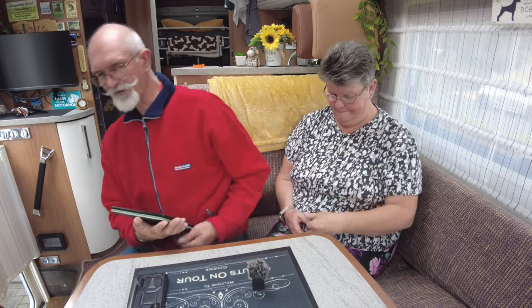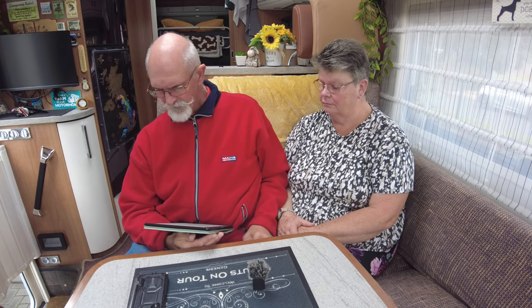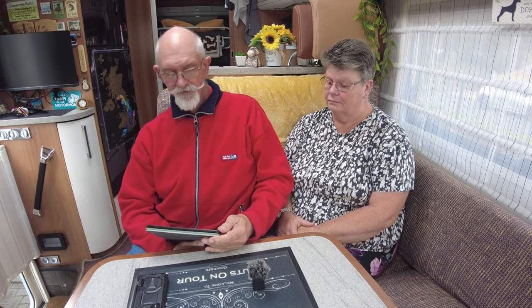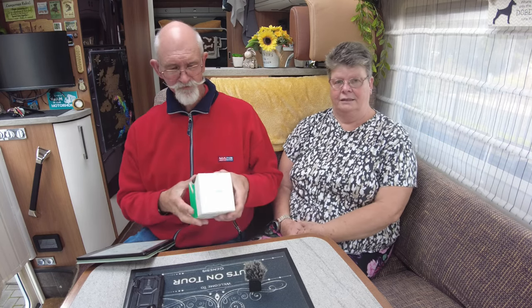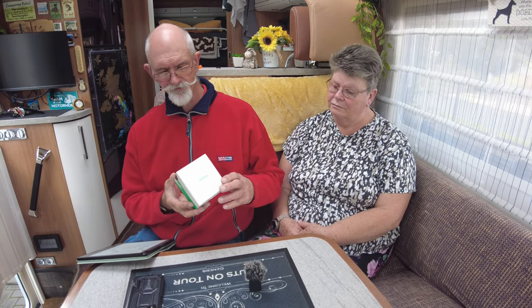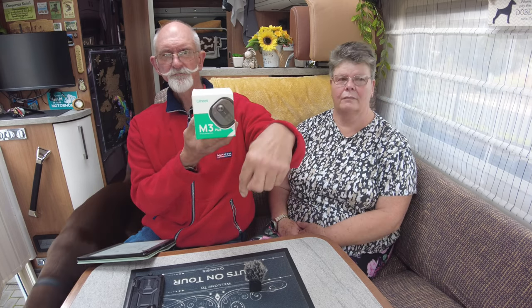We got quite a few more questions than expected. The first one is from CampervanChris4171: do you have CCTV in the van? Yes, we do. We have a CCTV which we use to keep an eye on the pesky pair. I'll put an Amazon link below. By magic, here it is - it's a Whineys M3 Plus Spotlight Camera.